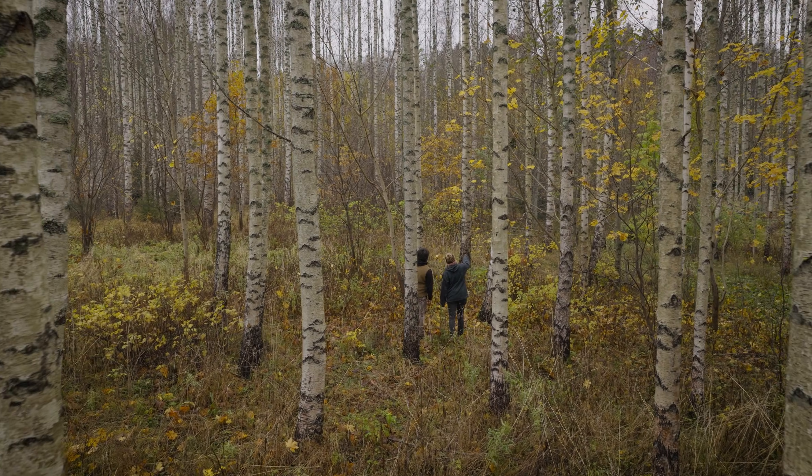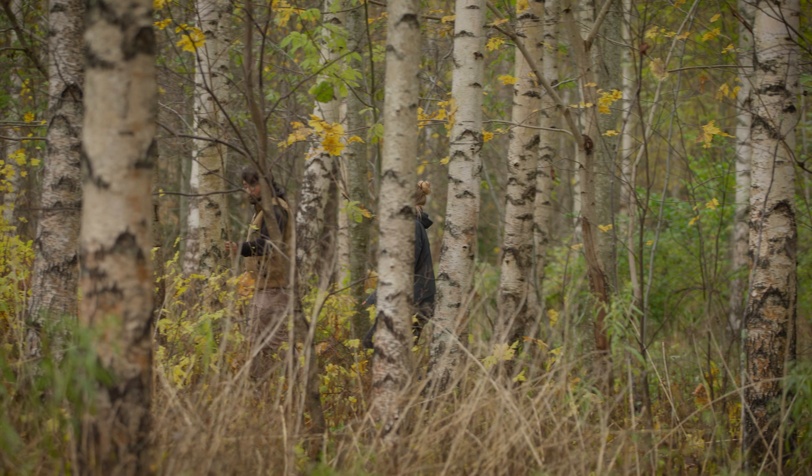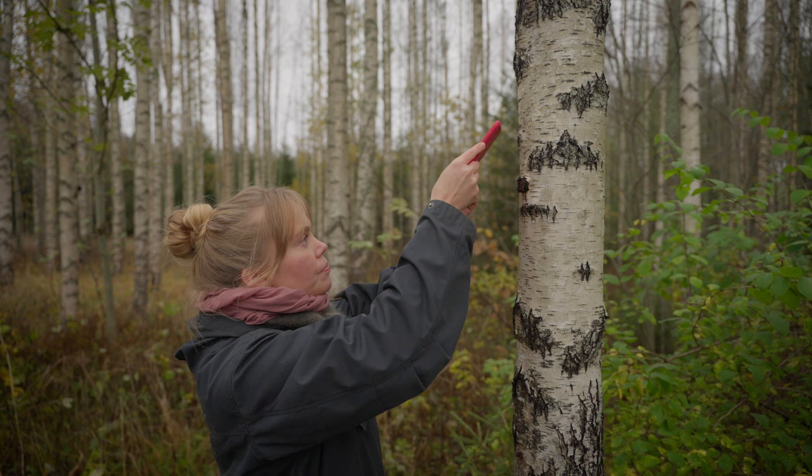Having our own inoculated forest network across Finland really guarantees that we have the only long-term sustainable source of chaga going into the future. RealityScan mobile app is one of our key research tools.